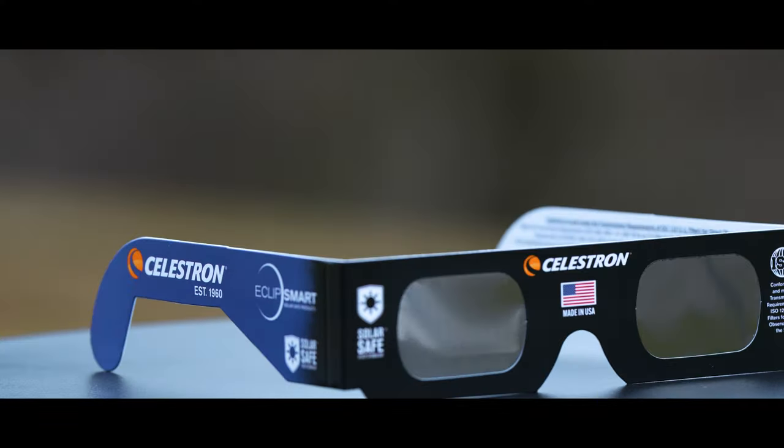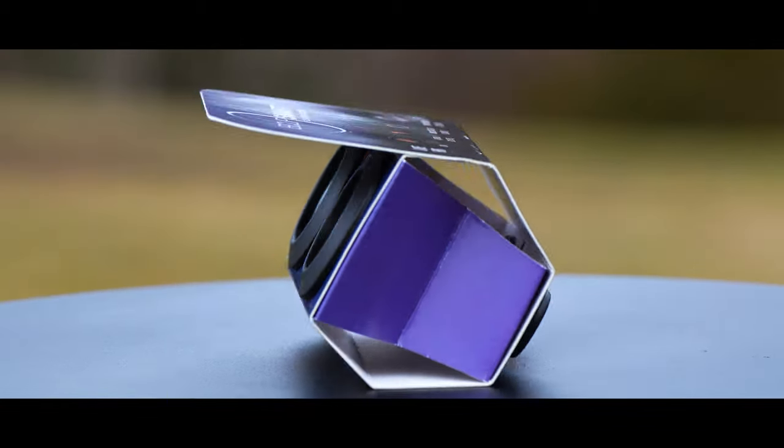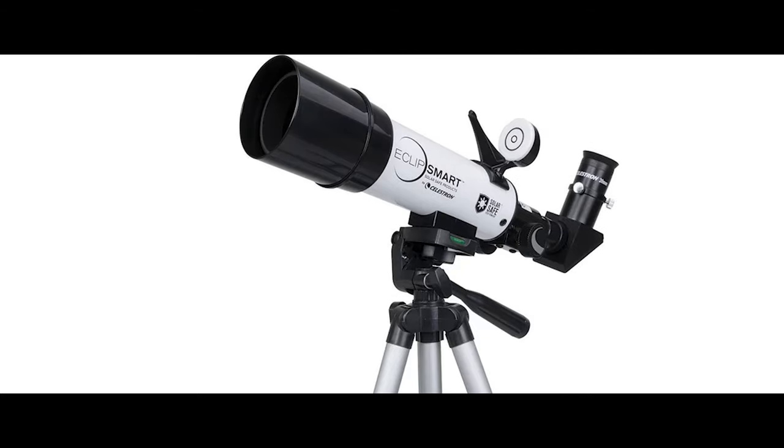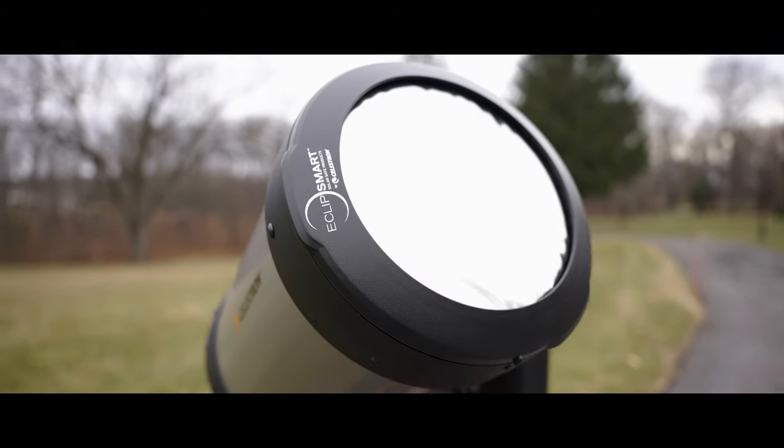Celestron's extensive Eclipse Smart product line includes several different product types, including traditional solar glasses, premium eclipse shades, an innovative 2x magnifier for more detailed viewing, multiple binocular options, travel-ready telescopes, and screw-on solar filters for various Celestron telescopes.